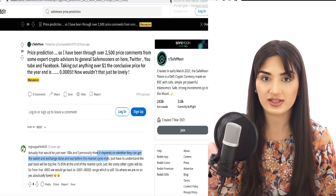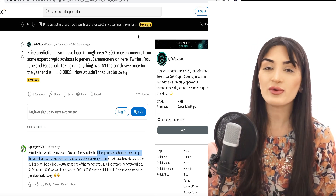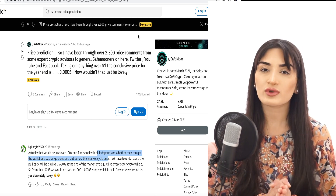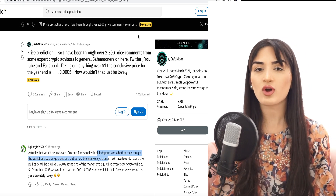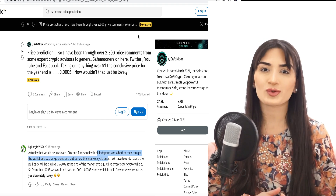That's my SafeMoon update. What do you guys think — leave it in the comments below. Remember, I'm not a financial advisor; this is just my personal opinion. Make sure you do your research before you invest in anything. Leave in the comments what you think, where you think the price is heading, whether you're a SafeMoon fan or not.